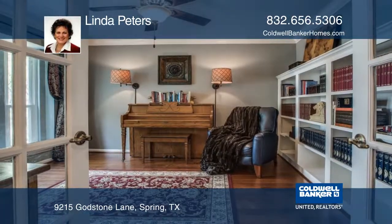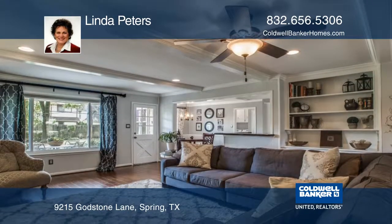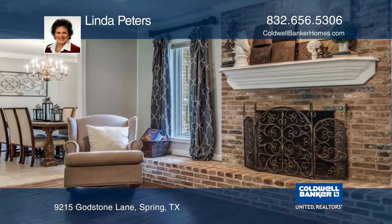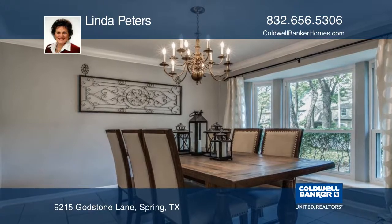This beautifully updated and maintained four-bedroom, two-and-one-half-bath home is located in the prestigious Champion Forest. The home features an open floor plan with hardwood flooring, a large custom built-in bookshelf in the study, and crown molding throughout the main level.